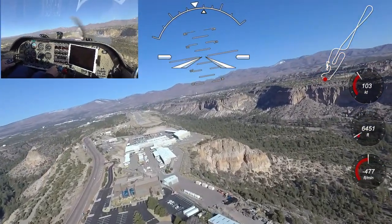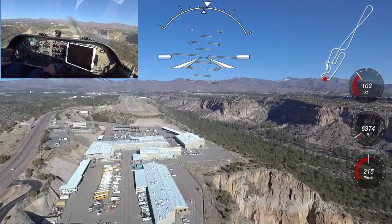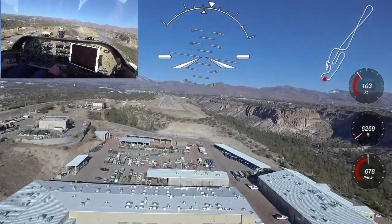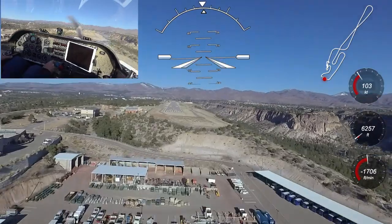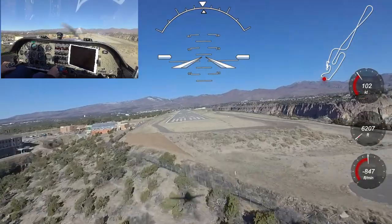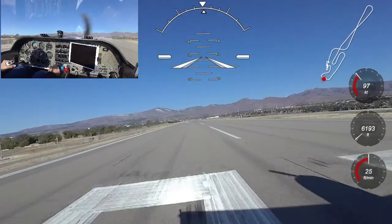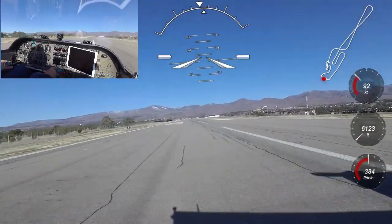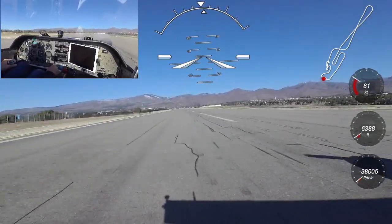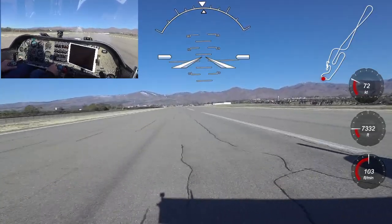I am now on final and correcting for the crosswind. I'll be shooting for a touchdown just past the numbers because I don't want to use up too much of the runway. If you look down at the buildings in front of the runway, you will see the Venture's shadow and get a feel for our ground speed at this altitude, which is about 15% higher than it would be at sea level. I am now correcting for the crosswind from the north with a right slip and thinking about my flare. There is the flare and then the touchdown — we touched down at 90 knots ground speed or 74 knots indicated airspeed and are chewing up runway pretty fast.